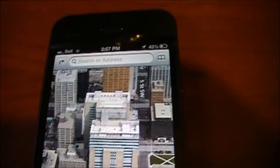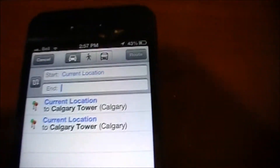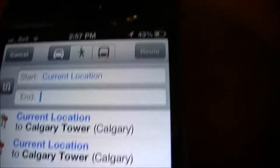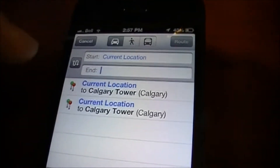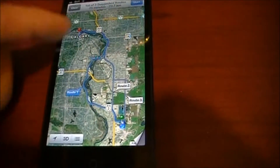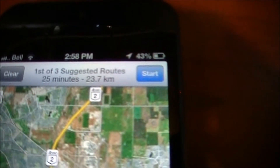At the top you can type in a search address, or you can hit this button in the top left to put in a start and end location. At the top you can do turn-by-turn navigation based on vehicle, pedestrian mode, or public transportation. I've got vehicle selected. We can use our current location and let's check out the Calgary Tower for example. It loads up and shows me the route nice and quick. It's got all the directions there, and it's telling me it's going to take 25 minutes.